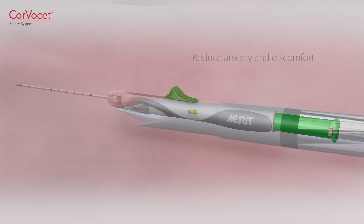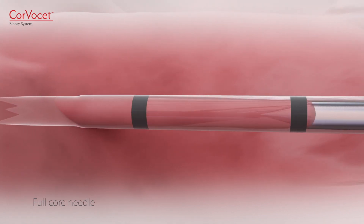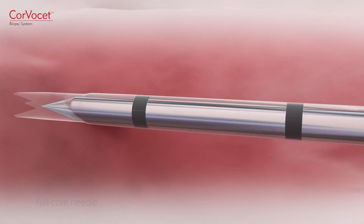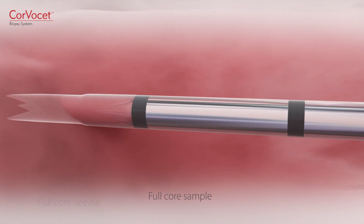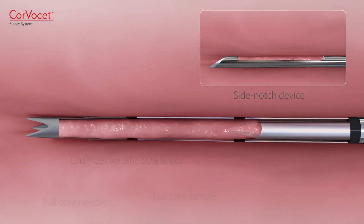When it's time to deploy the device, Merit Medical's full-core needle collects the desired sample. Corvacet safely collects a full-core sample with a chamber volume up to 50% larger than leading side-notch devices.